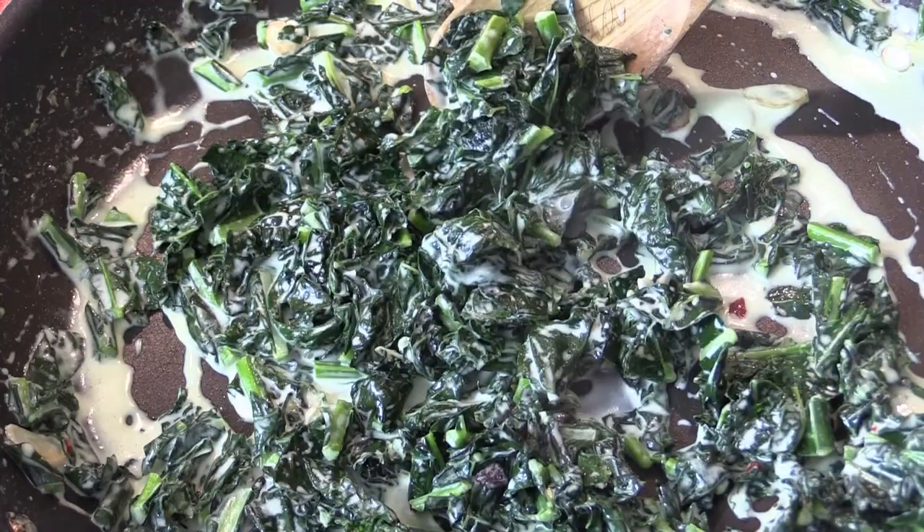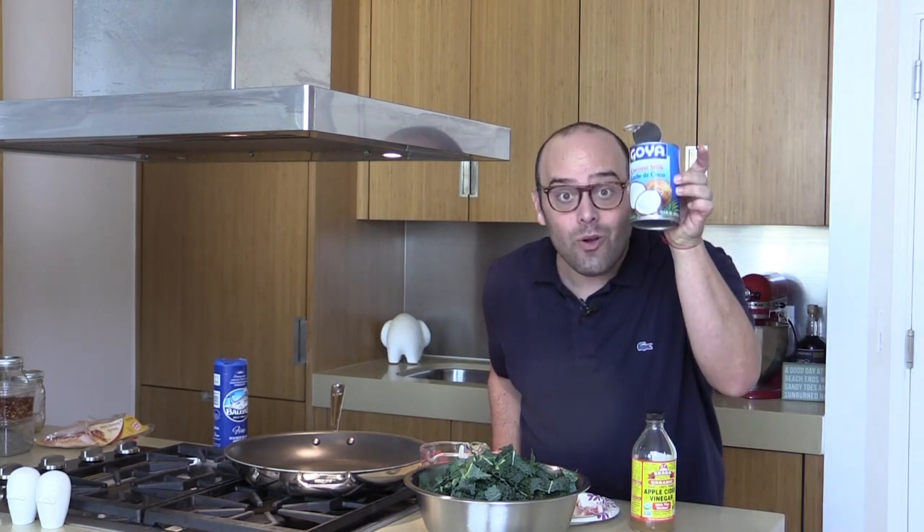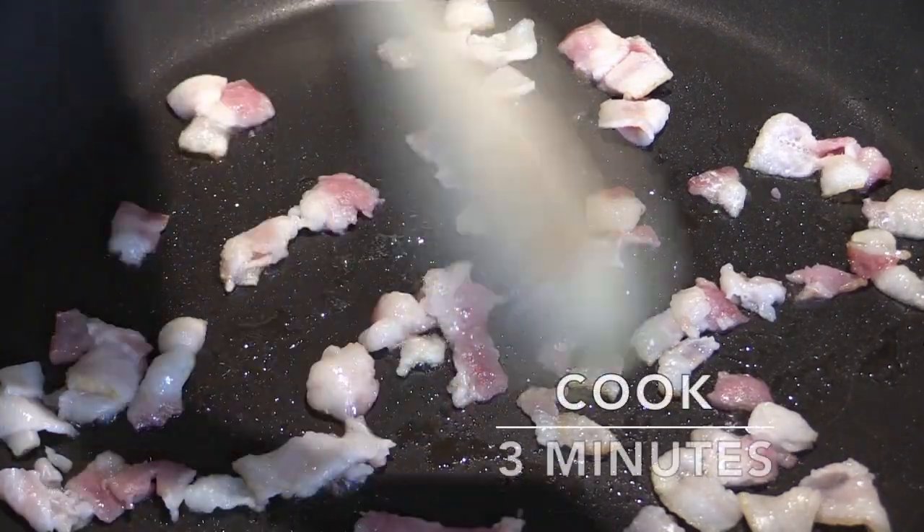Hey guys, it's Jay here at Chop Happy in New York City, and today we are gonna make bacon coconut creamed kale. Oh my god, it is better than it even sounds! My secret ingredient — instead of regular cream, I use coconut cream. We start with five strips of bacon, and when it's done we're gonna take this out and add other gorgeous things.